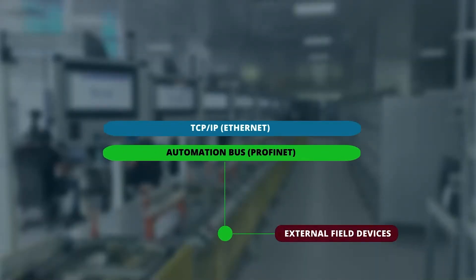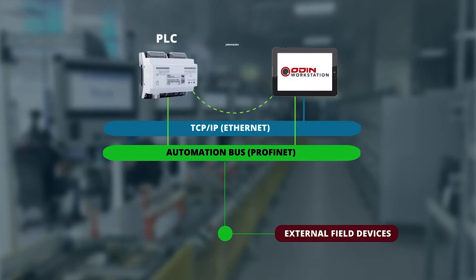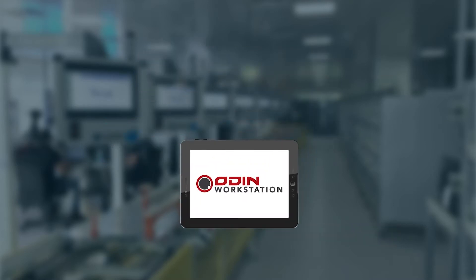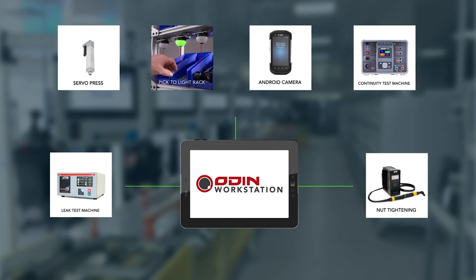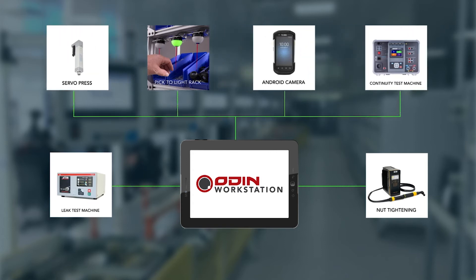Jindamark has developed a unique data exchange protocol that exchanges commands from the Odin Workstation to the PLC. Odin Workstation can be interfaced with third-party devices to ensure that the correct process sequences are followed on the machine by the operator.